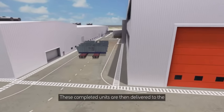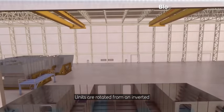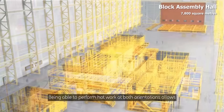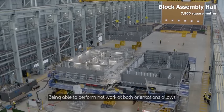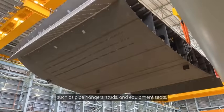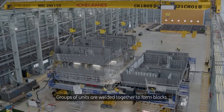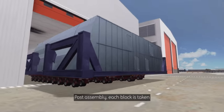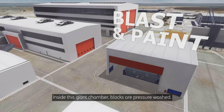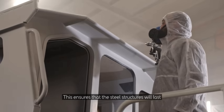These completed units are then delivered to the block consolidation hall for assembly. Units are rotated from an inverted orientation — being able to perform hot work at both orientations allows installation of pre-outfitting assemblies such as pipe hangers, studs, and equipment seats through the most ergonomic and labor-saving processes. Groups of units are welded together to form blocks. After assembly, each block is taken to the blast and paint hall.